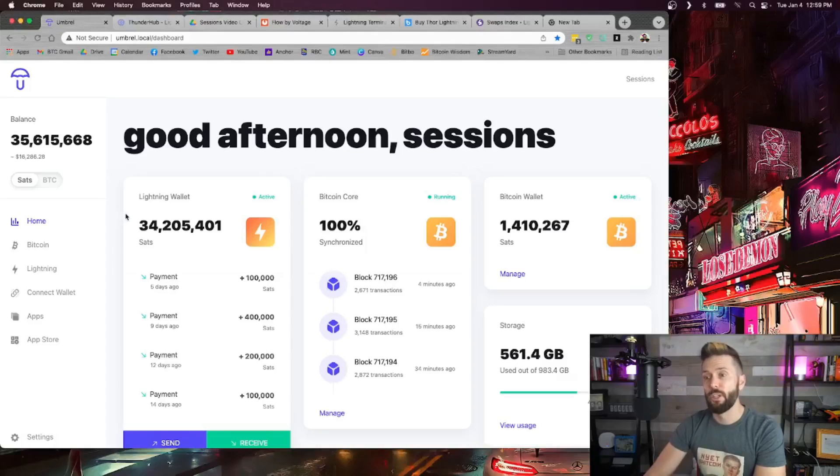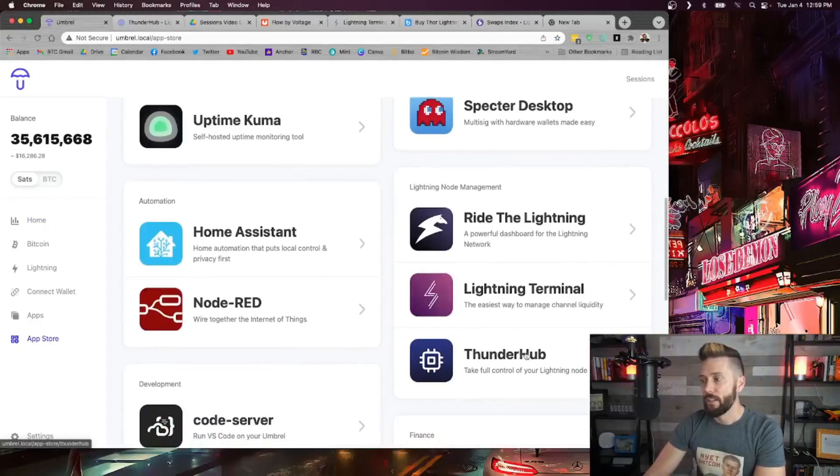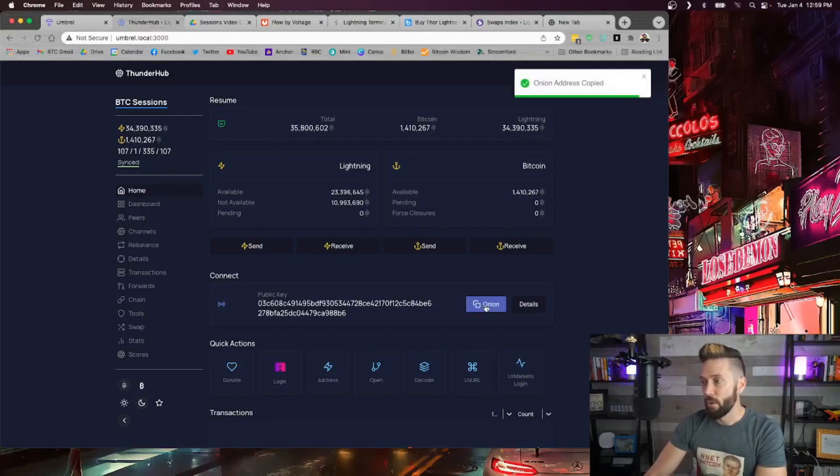On your Umbrel node, make sure you head to the app store on the left hand side, scroll down, download and install Thunderhub. Once you're in Thunderhub, the information that you need in order for anybody to connect to your node is found on the main screen under connect. If you tap the onion button it will copy the necessary information to your clipboard.